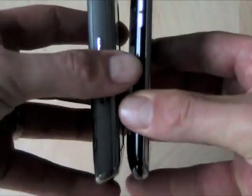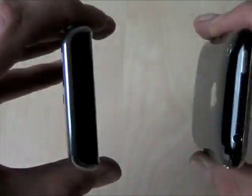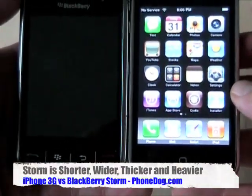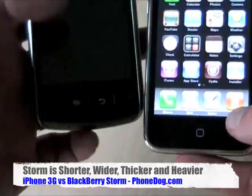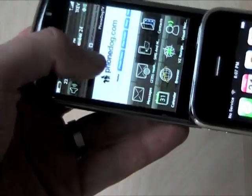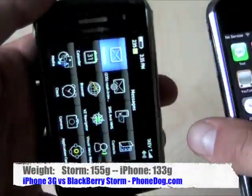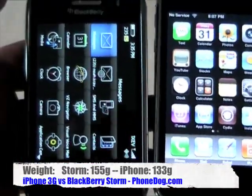Physically, the Storm is basically a little bit smaller but noticeably thicker and heavier than the iPhone. You can see the iPhone on the right, Storm on the left — height and width they're roughly the same. The Storm's a little bit shorter and a little bit wider. The Storm screen is just a hair taller than the iPhone's, but the Storm is noticeably thicker and heavier. They're both pretty pocketable.